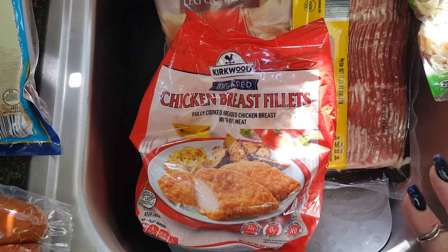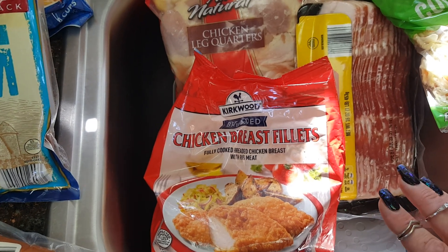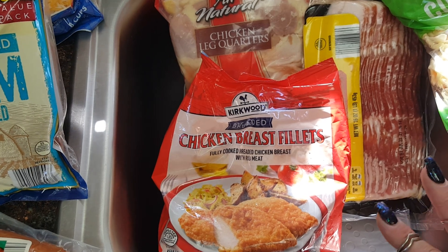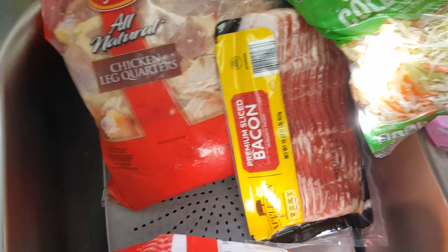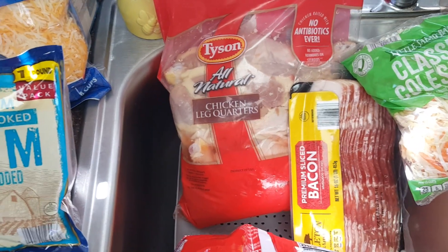This was a unicorn find — I've been looking for this forever at Aldi. It was a little spendy at $5.99 for only about a pound and a half, but it's supposed to be really close to Chick-fil-A. I personally don't like Chick-fil-A sandwiches but my kids do, so I grabbed it. I also grabbed bacon for $3.29 — that's the cheapest bacon they have there.